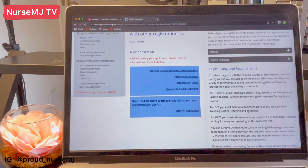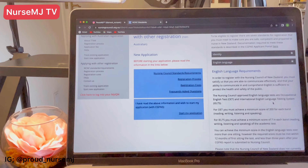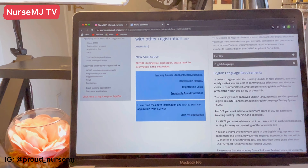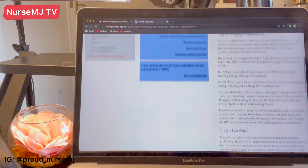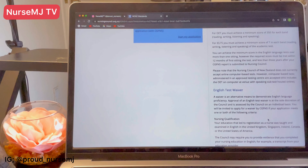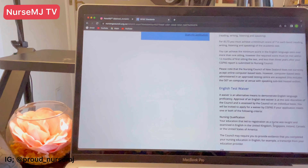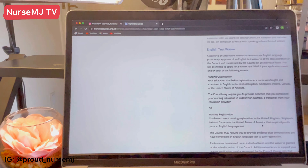The Nursing Council approved English language tests are OET and IELTS. For IELTS, you must achieve a minimum of seven in each band. You can also combine your results, so if you didn't meet the requirement in the first attempt, you can combine results — but this has to be within 12 months apart.